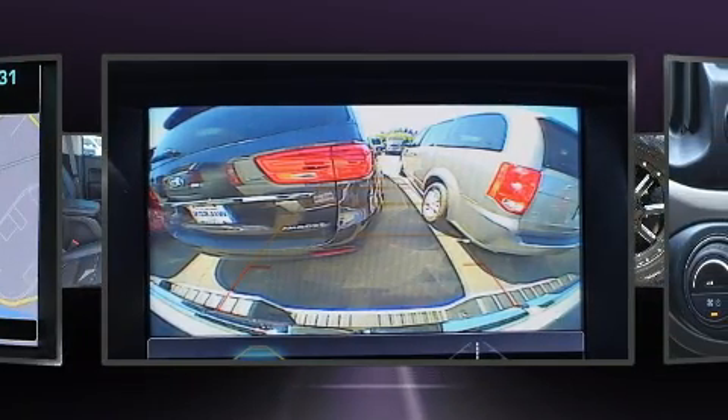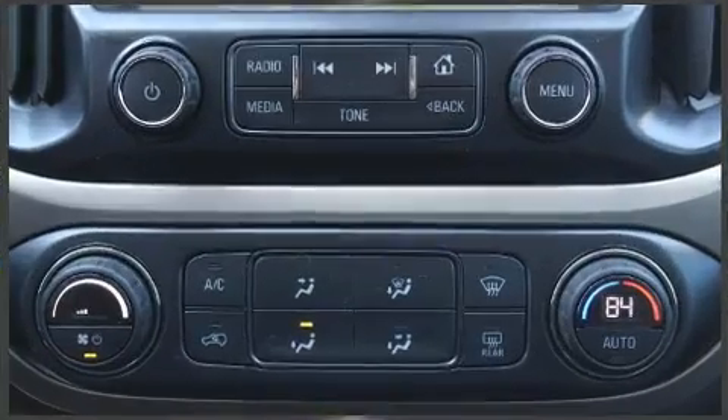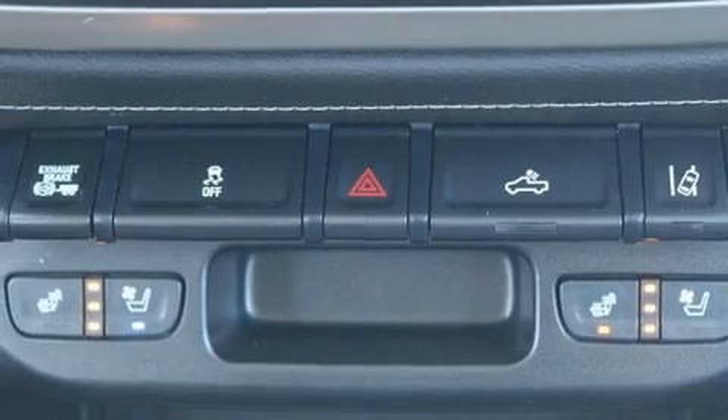Top features include remote keyless entry, power front seats, a rear step bumper, and heated and ventilated seats.